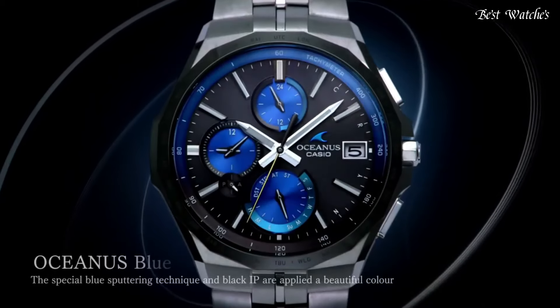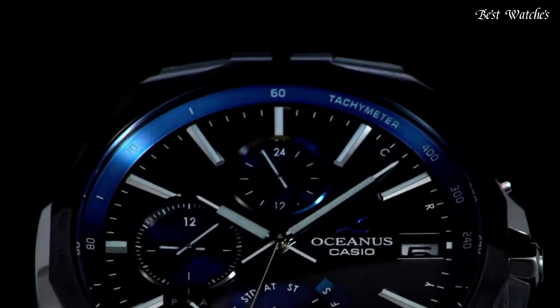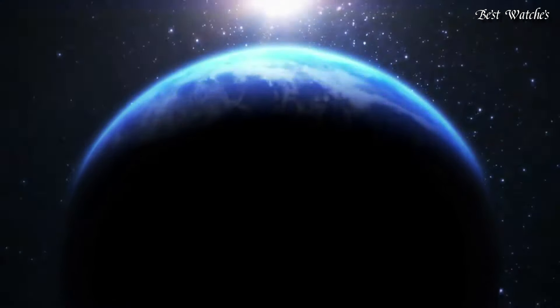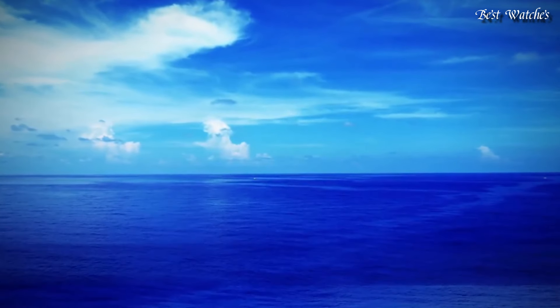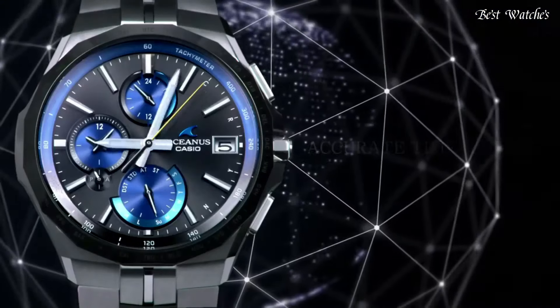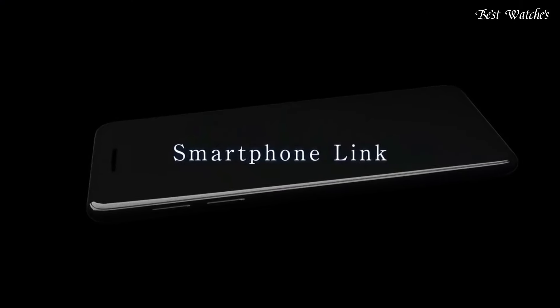Titanium hard coating case of round shape. Case dimensions are 42.3mm in diameter and 9.5mm in thickness. Display type, analog. This timepiece has sapphire, anti-reflection coating glass. Titanium hard coating band. 100m water resistance.